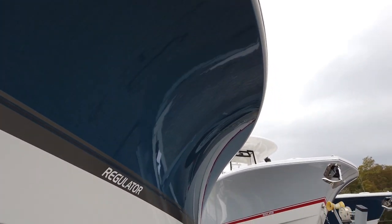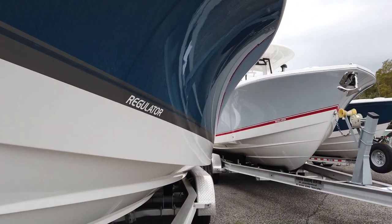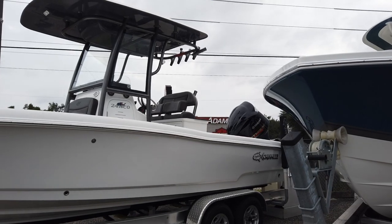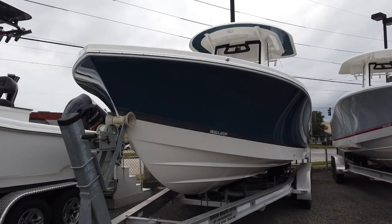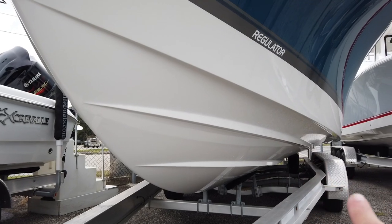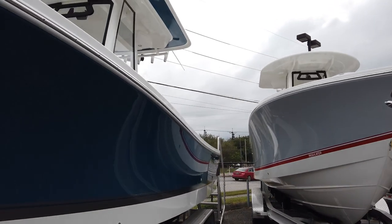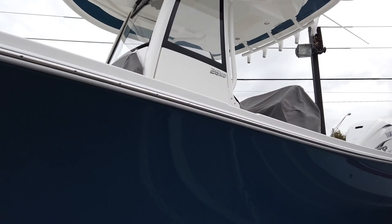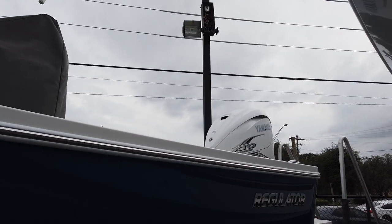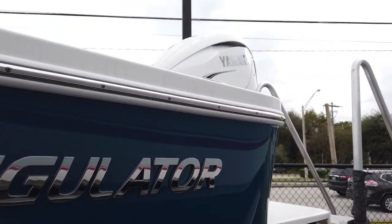That beam allows it to maintain that aggressive flare that Regulators are known for — pretty impressive to see in person. This crossover: the Crevalle brand we carry is more of a bay boat with high gunnels; the Regulator is kind of like a center console with low gunnels. You can see that aggressive reverse chine running the length of the boat and those big lifting strakes with the flare. I've run it with a 300 on it, which was a little sluggish on the plane but does well when up and running.